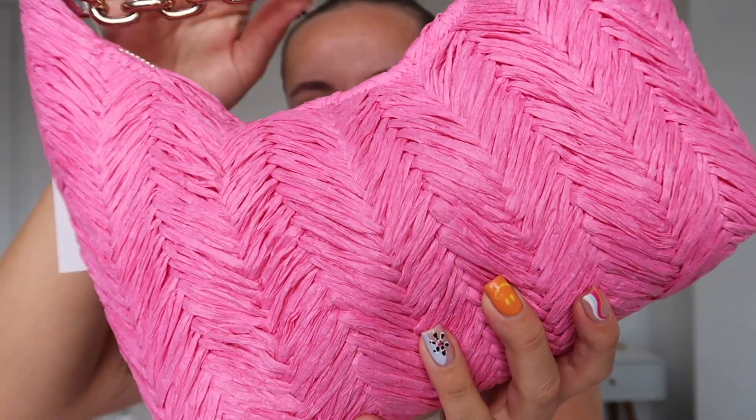I went to H&M and there was a massive sale on. I got two bags for five pounds each — I couldn't believe it. The first one was meant to be £27.99 and was on sale for five pounds. It's like a straw-type material, pink with a gold strap and a gold zip. It's a really cute little evening bag for holiday.